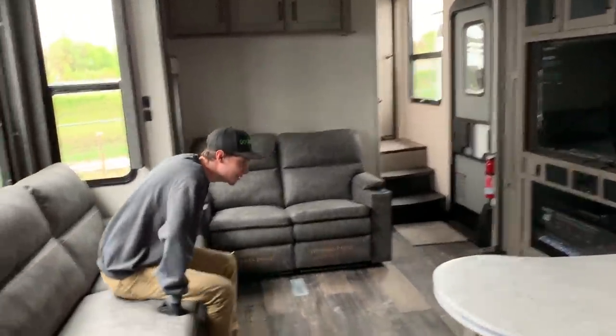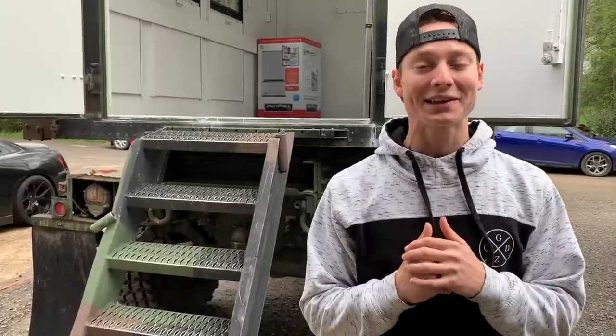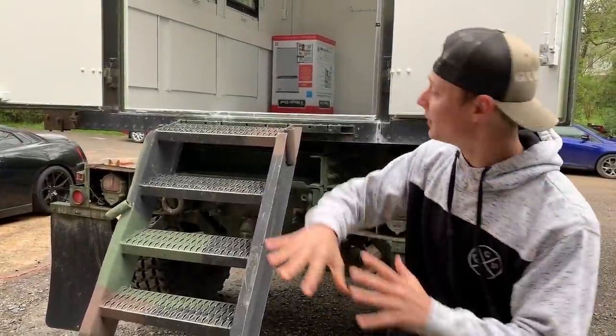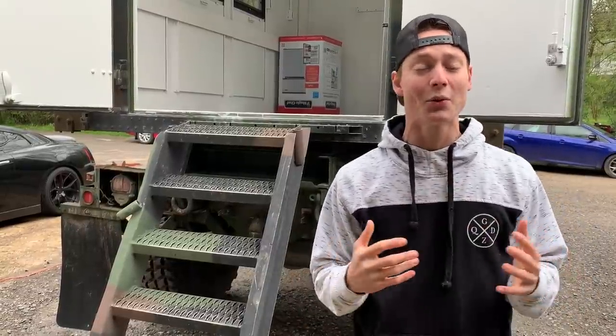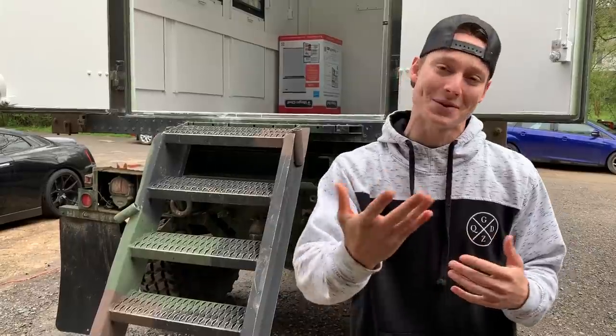This thing is built right here - this ain't even camping at this point, this is living. What is up guys, welcome back to the channel. Today we're going to continue working on our apocalypse rig. As you've seen in the previous video, we started building our living area, and today we're going to continue that. But first we want to run to a couple camper and RV stores to get some more ideas, so let's go ahead and drive around and see what's open.